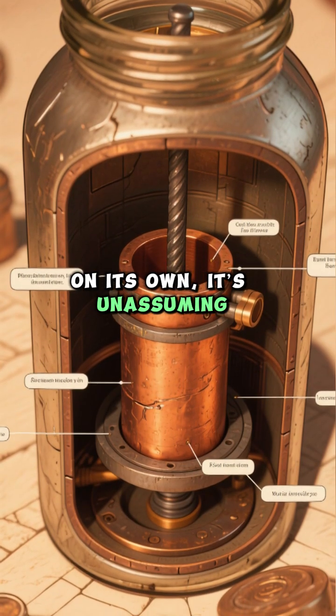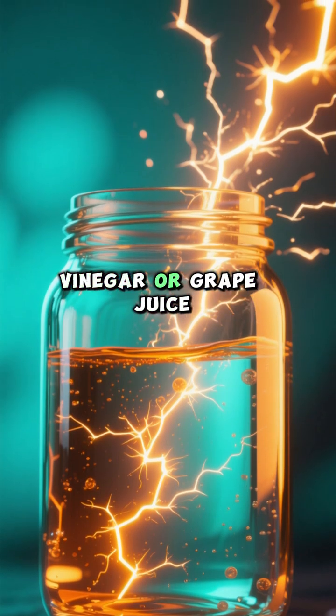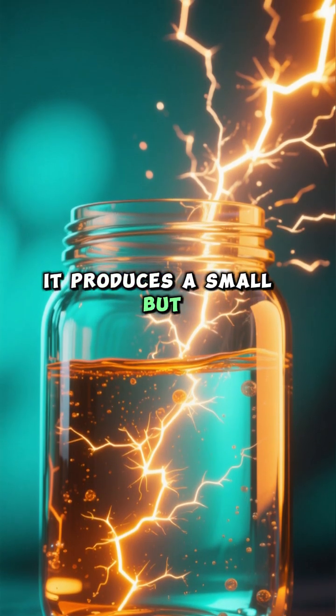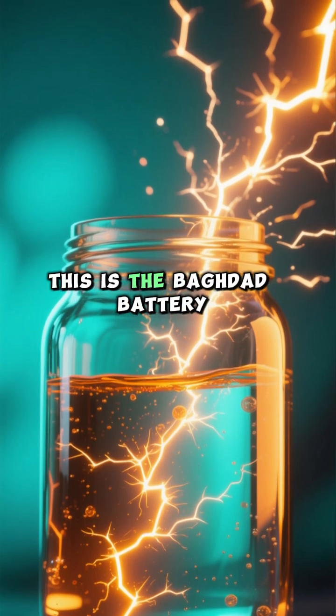On its own, it's unassuming. But when filled with an acidic liquid like vinegar or grape juice, it produces a small but undeniable electric current. This is the Baghdad battery.